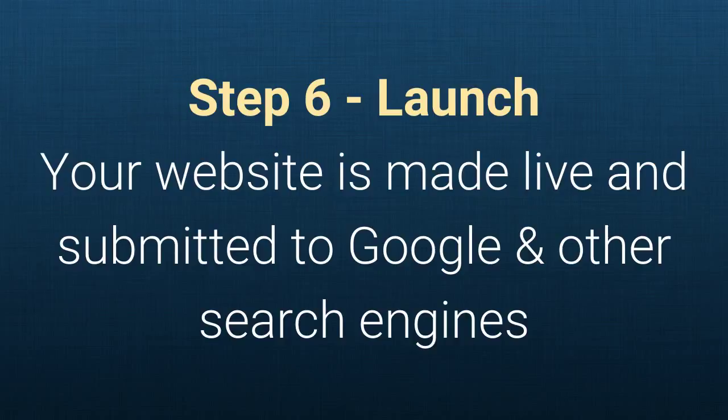Step six: Launch. Your website is made live and submitted to Google and other search engines.